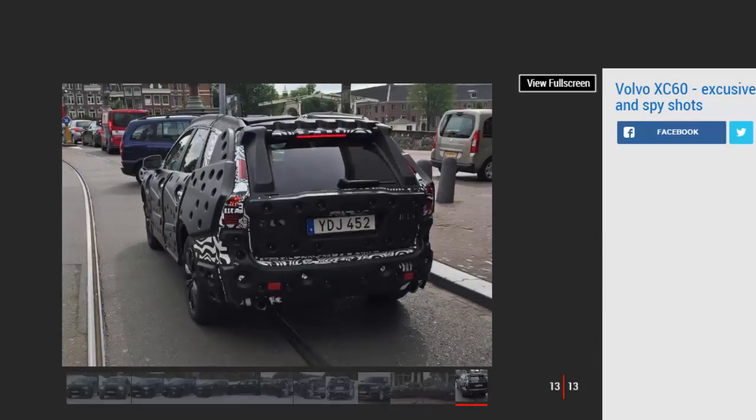Volvo will then introduce the all-new S60 saloon and V60 estate at the end of 2017. A new, even smaller XC40 SUV will arrive to complete the trio of SUVs, followed by an all-new V40 hatchback in 2018. At this point, the XC90 will be the oldest car in Volvo's range, despite only launching in 2014.